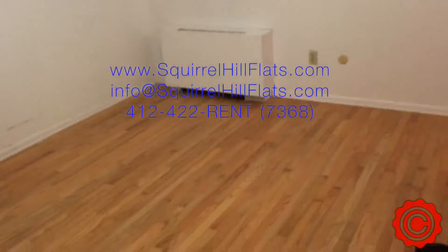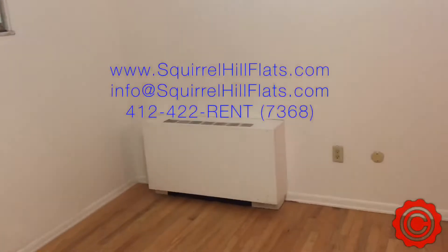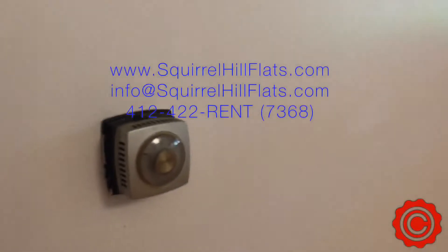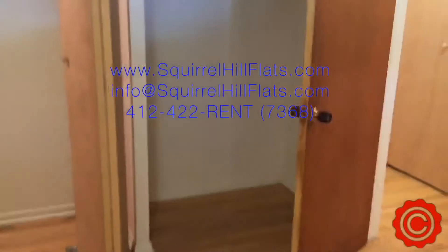And then here is the bedroom itself. Hardwood floors, a good amount of space. There's a thermostat that controls the heater in the bedroom, and then there's also a thermostat that controls the heater in the front of the apartment. It's a well-lit apartment with lots of closet space within the apartment as well as the space behind the front door.